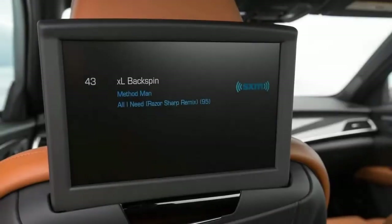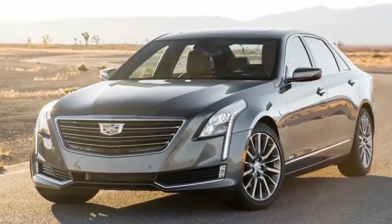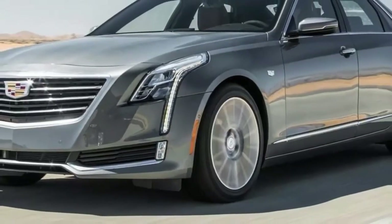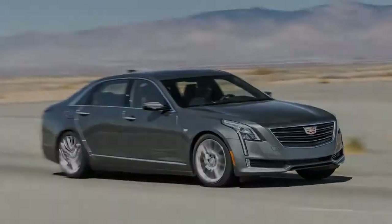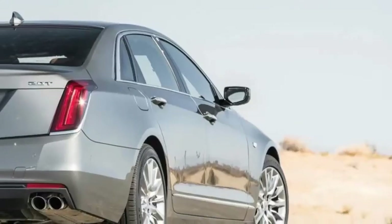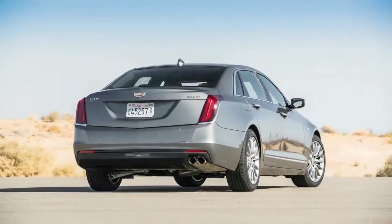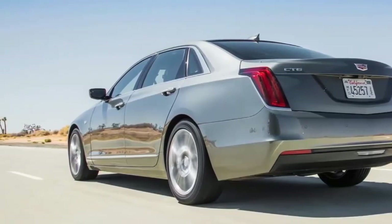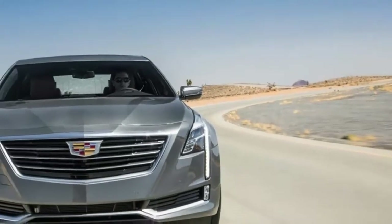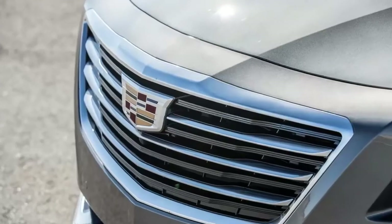The 2.0T is powered by the entry-level engine in the CT6 lineup: the 265-horsepower version of GM's versatile 2.0-liter turbocharged inline-4. Unlike the 335-horsepower 3.6-liter naturally aspirated V6 or the range-topping 404-horsepower 3.0-liter twin-turbocharged V6, both of which come standard with all-wheel drive, the 4-cylinder powers only the rear wheels through GM's 8-speed automatic transmission.